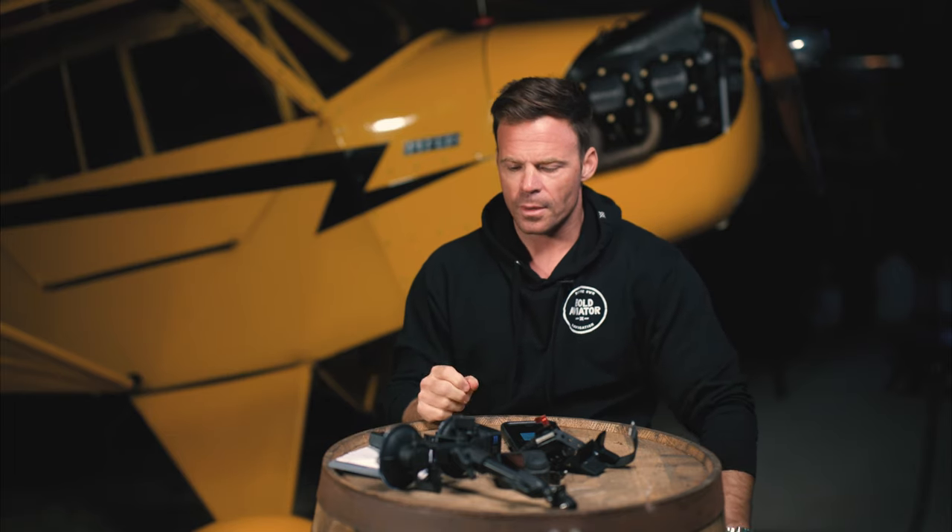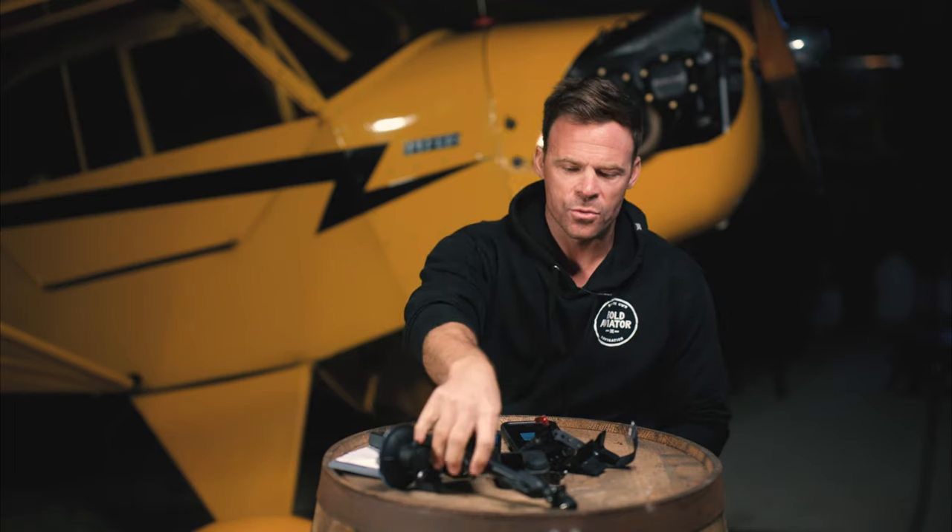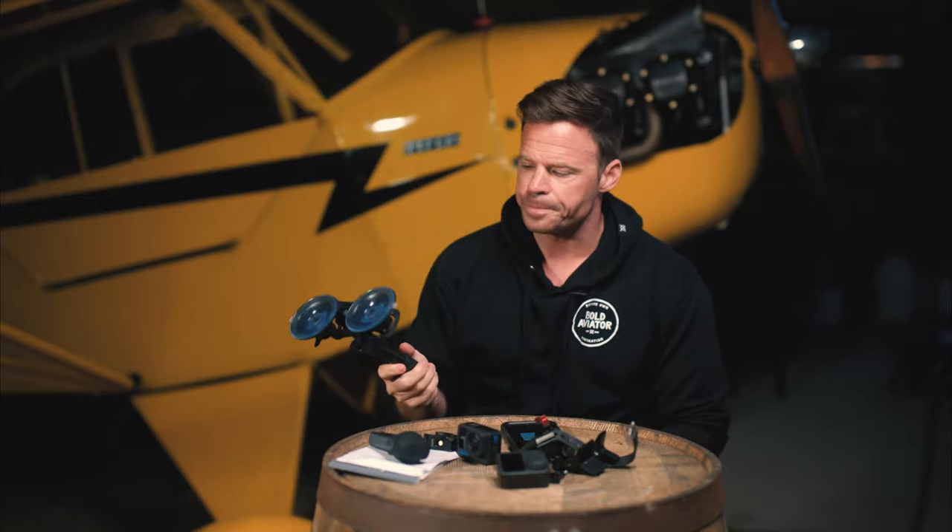For how I mount the in-cockpit stuff — I'll put links for all the brackets and stuff down below — I just use a little suction cup mount. I originally started with just a single suction cup, but two is better than one. I'm fortunate because it's got a plexiglass roof, so you just stick it on there, put the camera, and you're good to go.